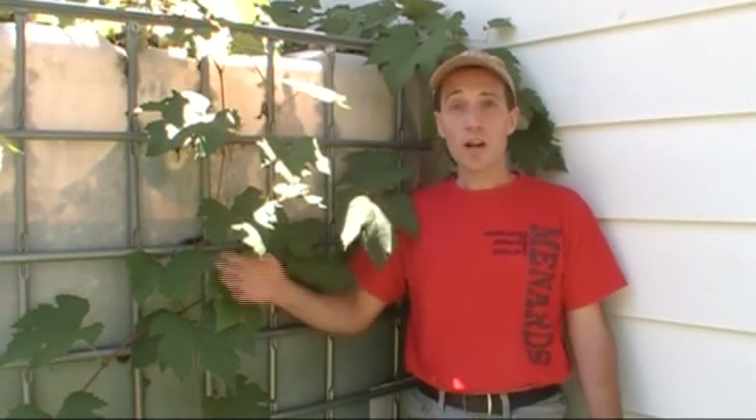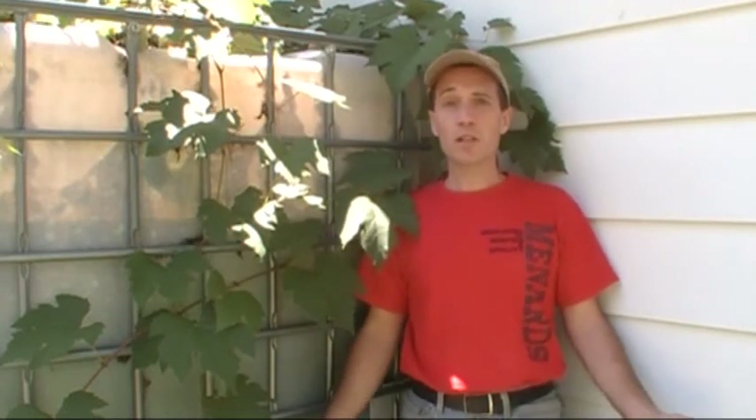Hey, Brian here. With Indiana going through one of its worst droughts in the last 50 years, rain barrels like this one have been my only source of water out at the orchard, and they've kept alive hundreds of dollars worth of trees, so they've certainly been worthwhile.